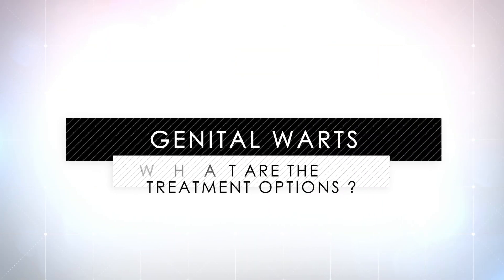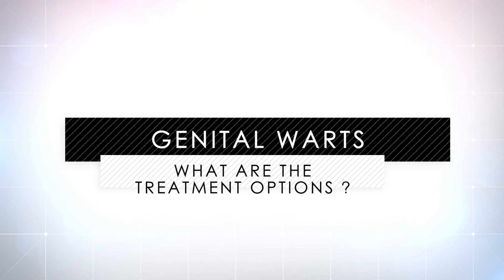However, for some people they can cause a lot of pain and discomfort, and they can bleed and cause bother. Genital warts are sometimes very difficult to treat, particularly if they are multiple.